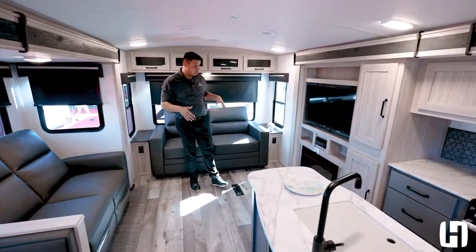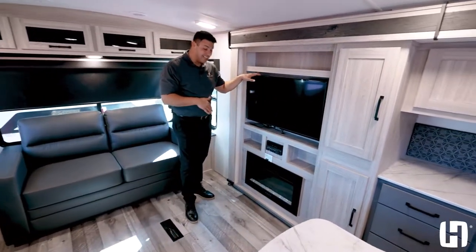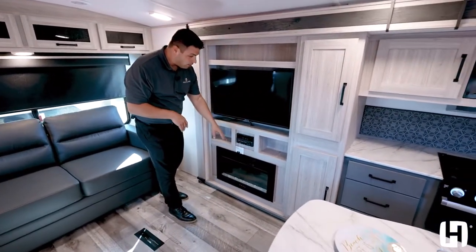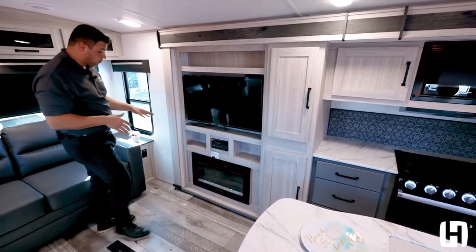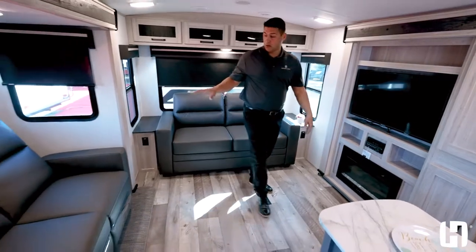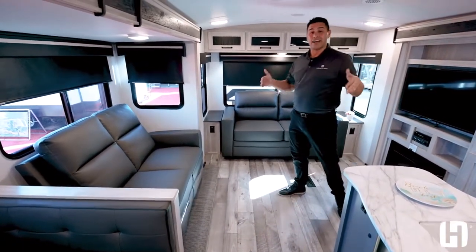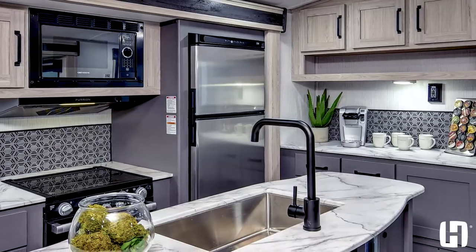Here in this rear living floor plan is where you're going to utilize all those entertainment features. You've got a large TV standard, Bluetooth radio, fireplace, and storage throughout this perimeter. As we continue to walk around, you utilize not one but two beautiful couches, and because they have opposing slides, you have a lot of space in a travel trailer that's going to be under 10,000 pounds.